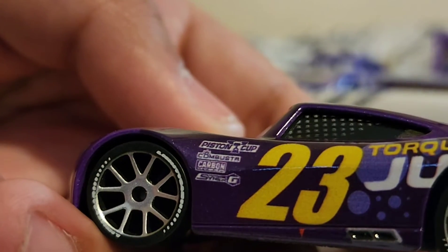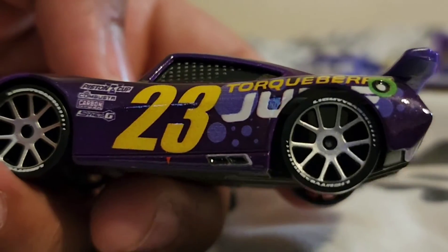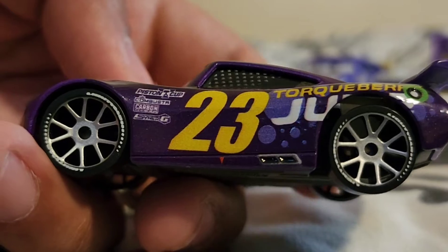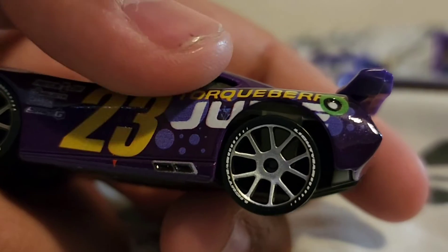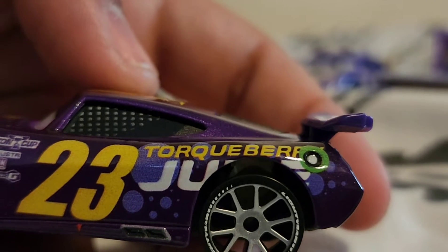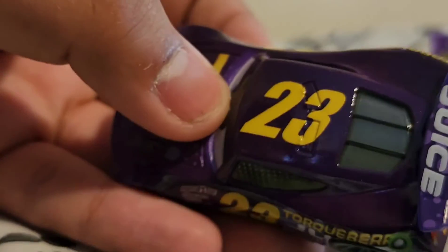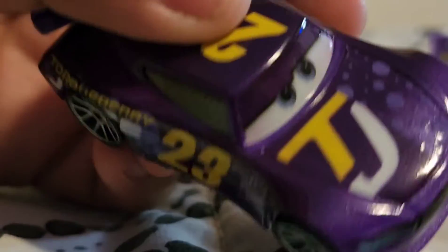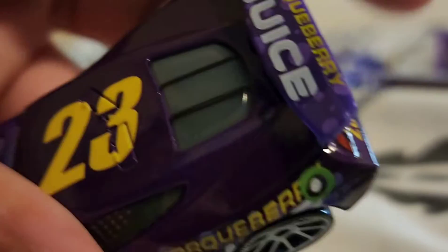His contingency sponsors say: Piston Cup, Combustor, Carbon, Cyber, and Synergy. His number is 23 — his original number was 26, but Bubba Wallace's number is now 23 in actual NASCAR. Then he has bubbles on the car to represent the juice, and there's the new logo for Torque Berry Juice, plus the gas cap. On the roof it says 23, and the same on the other side but without the gas cap.